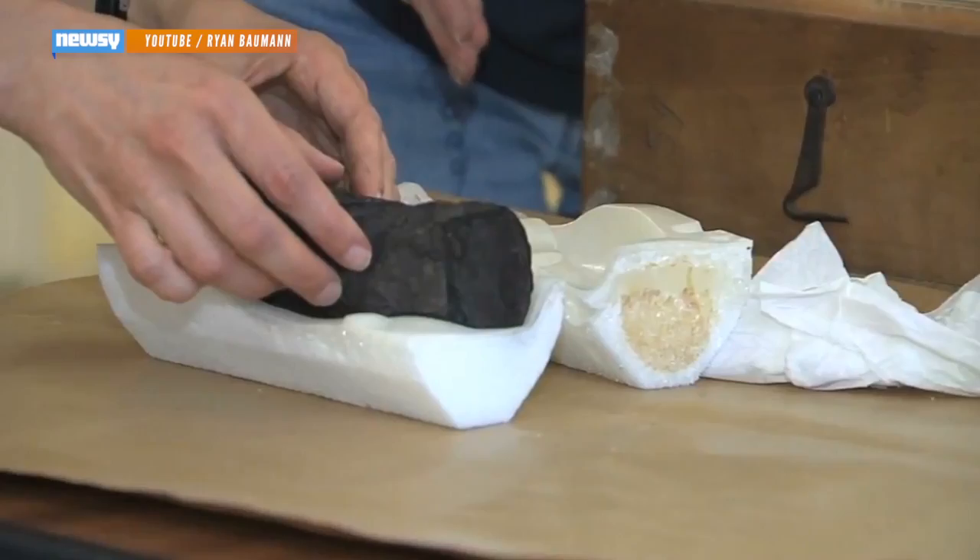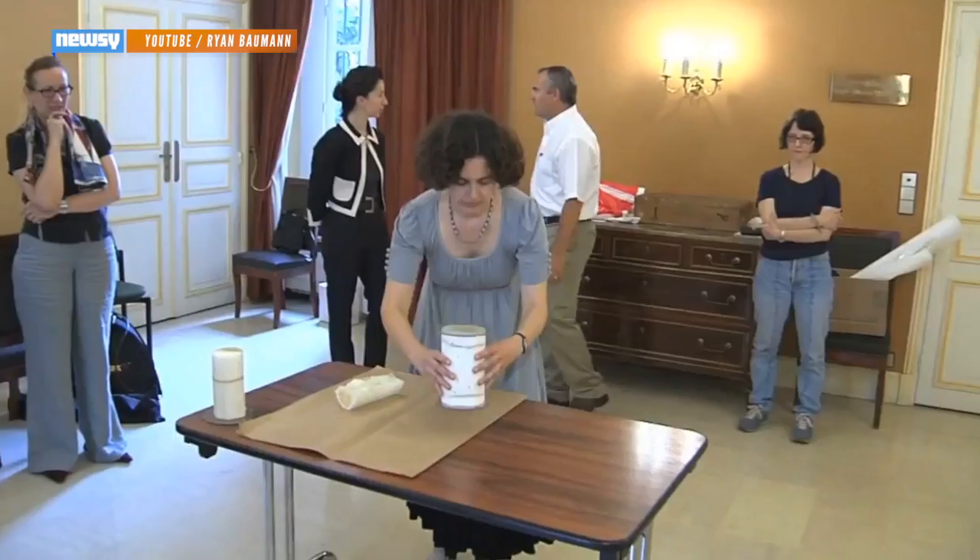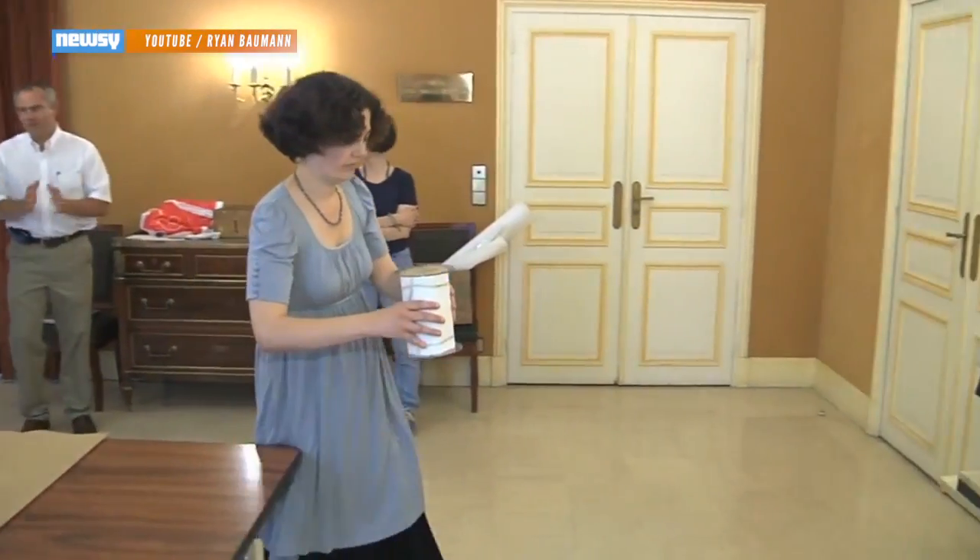It was difficult for historians to unravel them without completely destroying them in the process. Only some 200 of the scrolls have been unrolled, translated, and published.